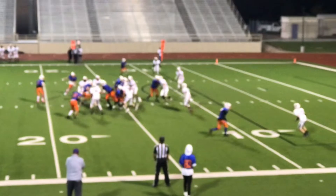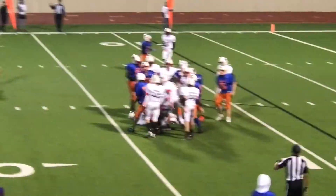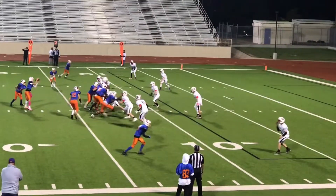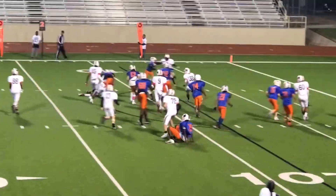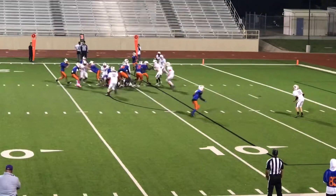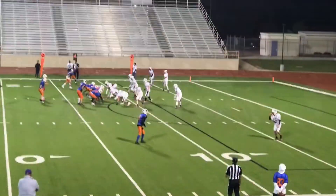First and ten. First and ten — hand off up the middle. Second and eight. Keeper. Good D. Third and six, big play again. Looks like a fumble. Fourth and six.